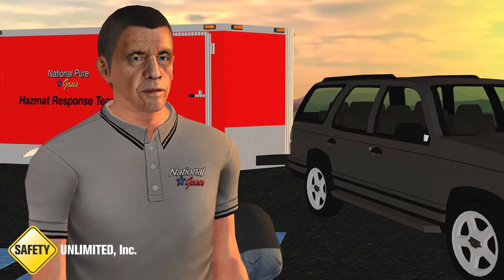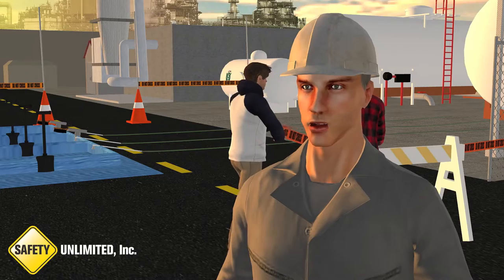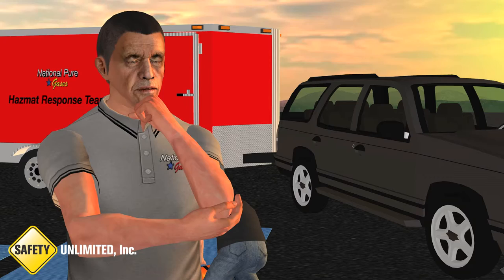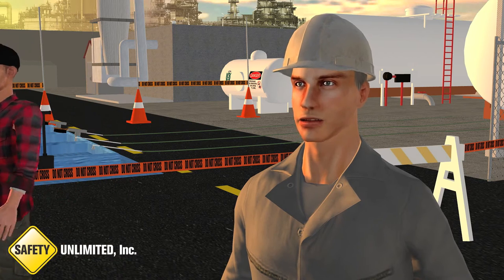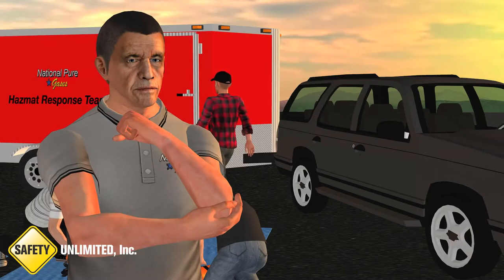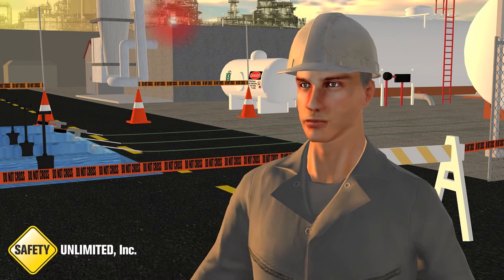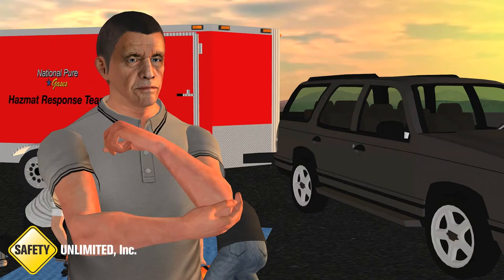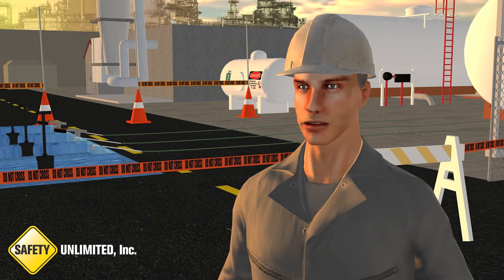Hi Bob. You're the interim IC, right? Yes. You're the trained IC today, correct? Yes I am. You got a briefing for me? Sure. It started with an alarm from the chemical building. I immediately started isolating the area and denying entry around the building. Did you reference the emergency response plan for your isolation distances? Yes, that really helped. I then contacted the control room and they verified by video camera a leak from the flange towards the rear of the building. Was anyone exposed to the release? No. We initiated a hazmat response and have seven hazmat team members here now. Greg is the hazmat group supervisor and his team is planning a level A entry with decon at level B. How long before they're ready to make entry? Greg said they'd be doing the pre-entry briefing in about 10 minutes, right after that if all goes well.